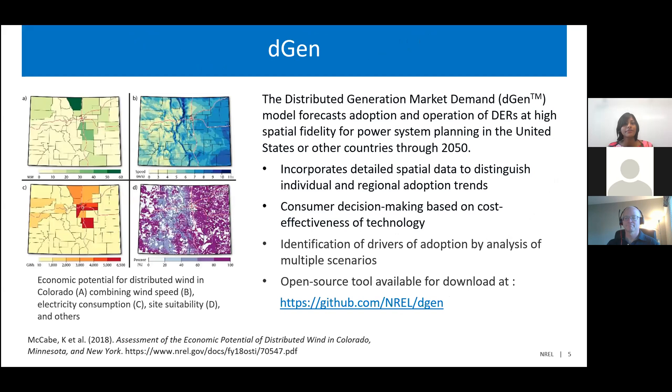Before going into the methodology, I'd like to give a brief overview of Degen, the Distributed Generation Market Demand model. Degen incorporates detailed spatial data — the figure on the left shows examples of the multiple layers of information used in each simulation: resource potential, electricity consumption, site suitability, and a number of other socioeconomic aspects for each parcel or customer. Simulated customers within Degen make decisions to purchase a particular technology based on its cost-effectiveness. Since we run scenarios through 2050, our focus is more on identifying trends and drivers rather than producing precise near-term forecasts.